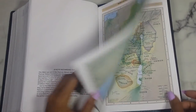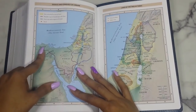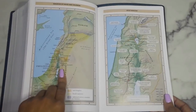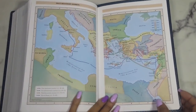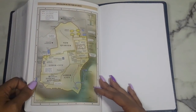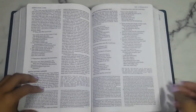Then you go into your maps. I don't care much for these maps because they're very dull, but you have: the world of the patriarchs, the exodus and conquest of Canaan, the land of the 12 tribes, the kingdom of David and Solomon, Jesus's ministry, Paul's missionary journeys covering his first through third journeys and his trip to Rome, and then Jerusalem in the time of Jesus.